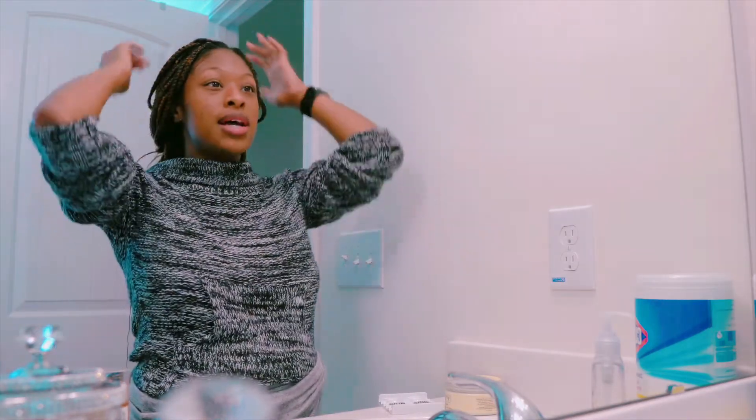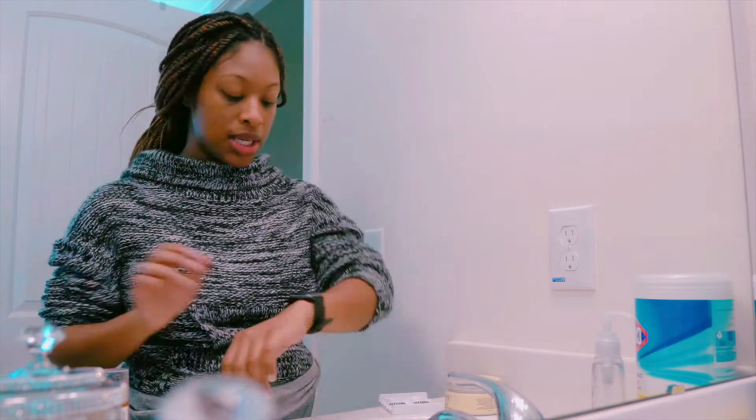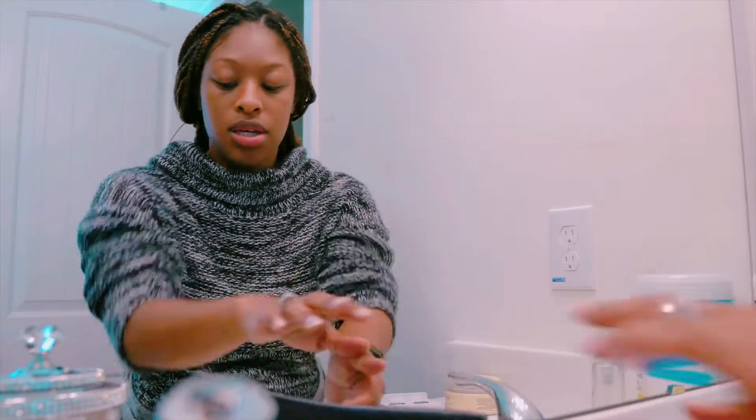Today I'm taking you guys along with me on my first open house with another agent. Right now I'm just getting ready — I want to be out by 11 o'clock this morning. It's officially 10:22 AM, so right now I'm just doing my makeup.